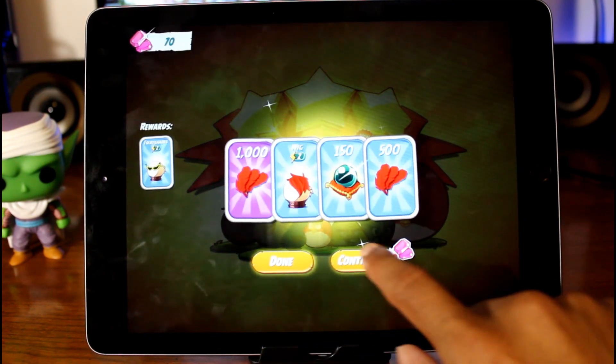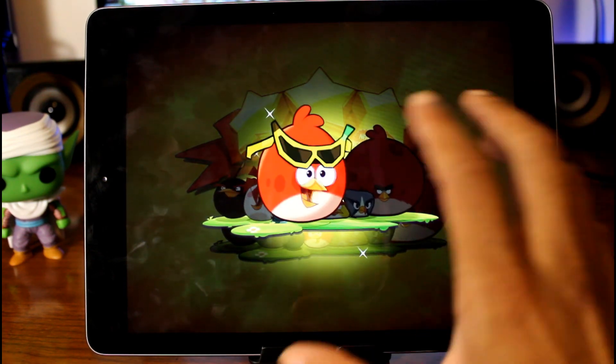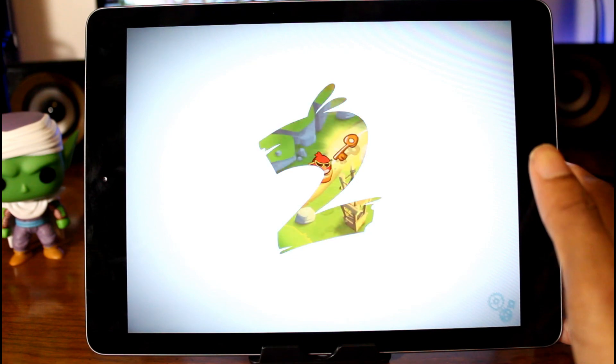So you guys can see it's a very simple game, very fun. You get to upgrade the birds to make them stronger, and it's just a really fun game to kill time with.